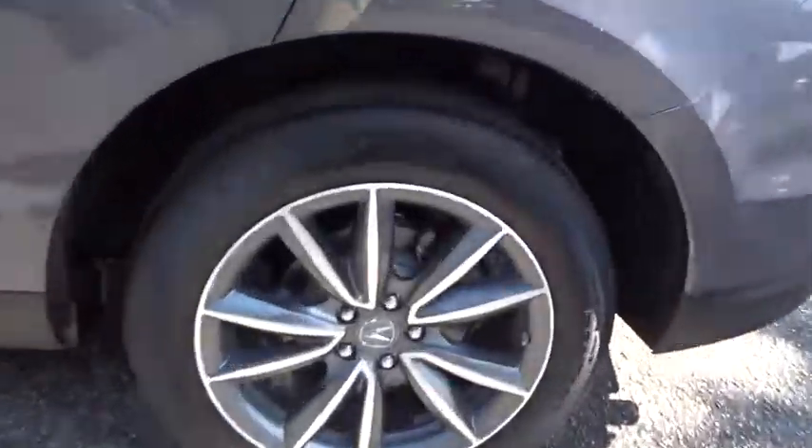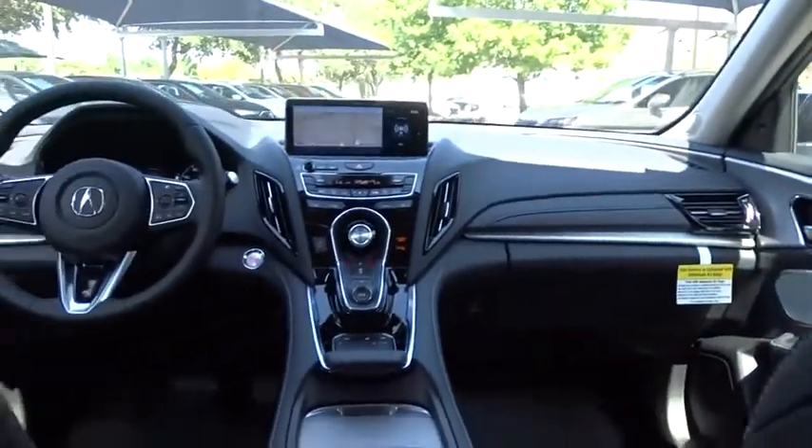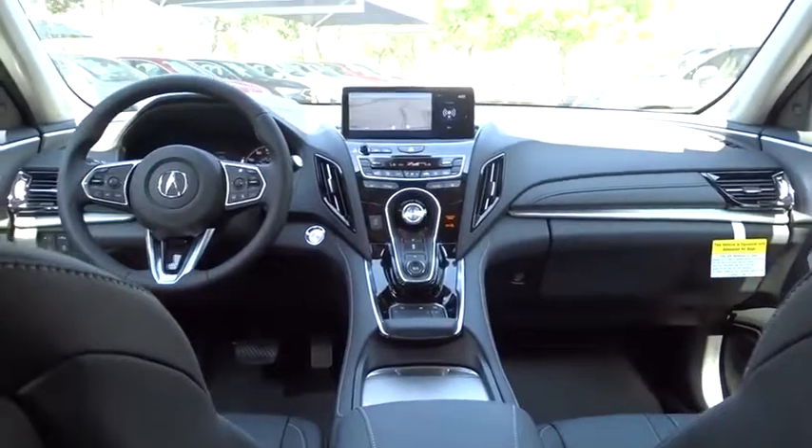Backup camera, anti-lock braking system, power liftgate, navigation system, steering wheel audio controls, keyless entry, traction control, stability control, lane departure warning, power passenger seat, Bluetooth.